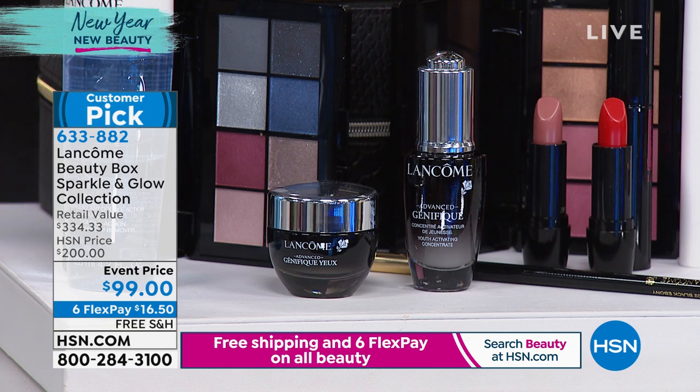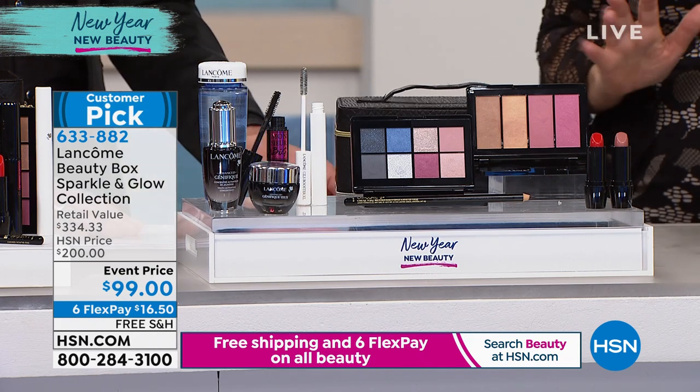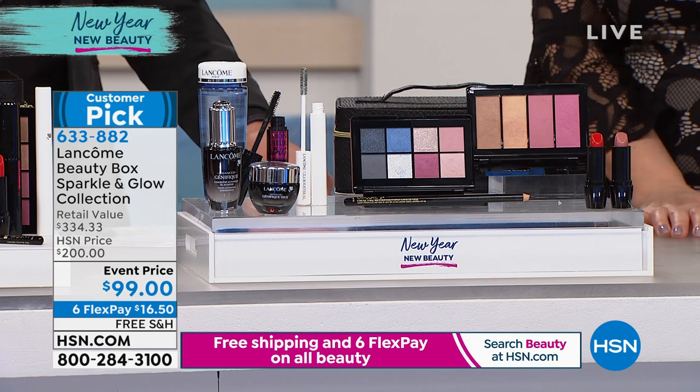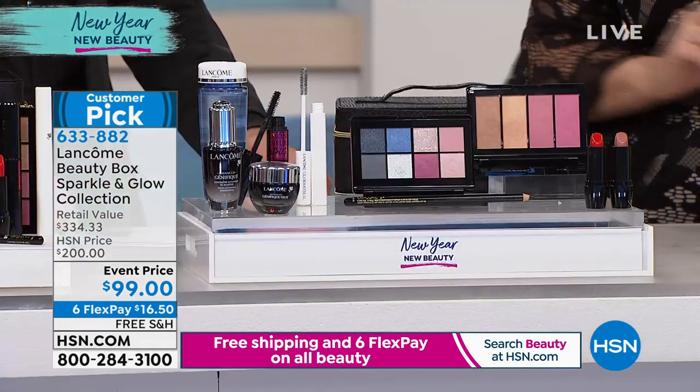We started out with 700 and we're now below 700 — 600 and change. We're scheduled to talk about this for 10 minutes, but I'd be surprised if it even lasted 10 minutes. It's supposed to be in the beauty report. Sorry, Amy — I love you.